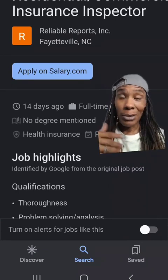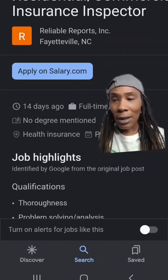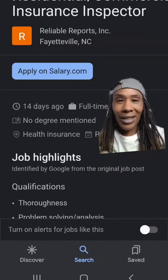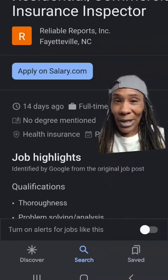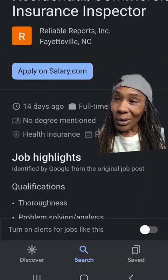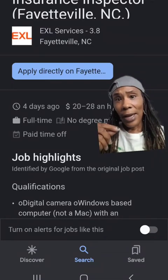Like I said, most of these positions that I am posting about do not require any type of experience or any type of qualifications. But prior experience in field inspections will definitely help you get on with these companies.